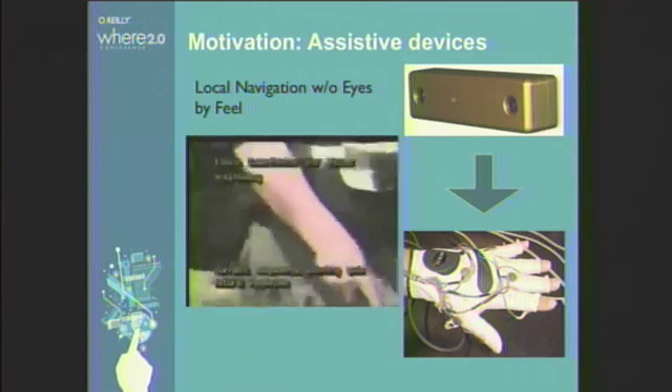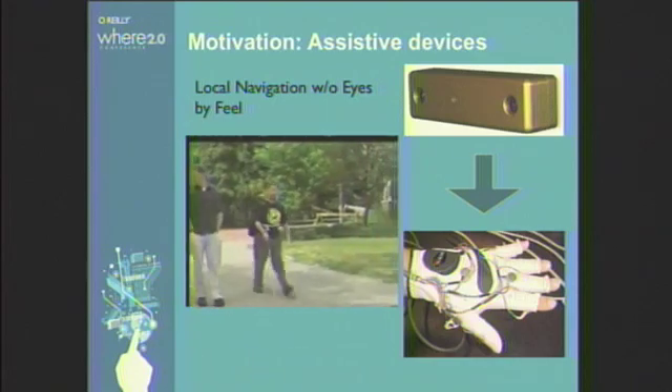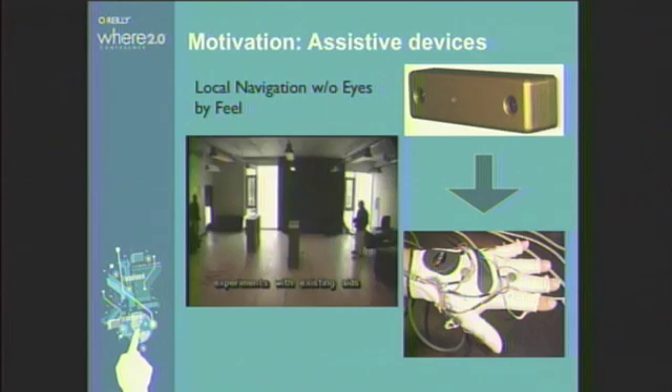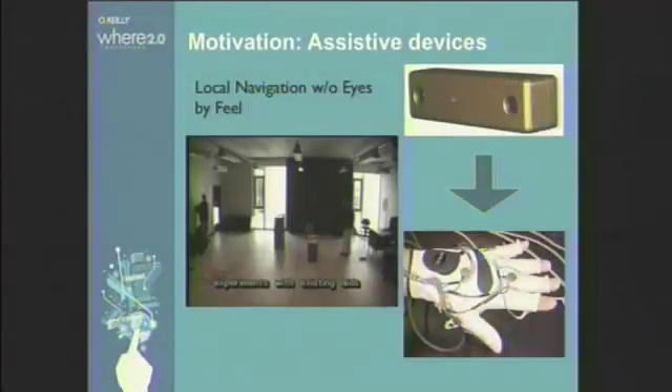On the glove, in the experiments we performed, we described if an object was to the left, the baby finger would vibrate; the index finger indicated something was in front of you; and the thumb, something to the right. The intensity of vibration inversely correlated with how far things were away. This would be updated three times a second. We performed experiments and people just loved the tool. Then we looked into commercializing it.